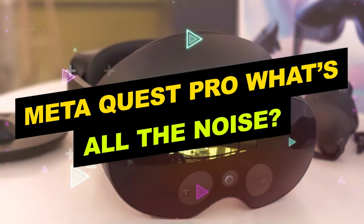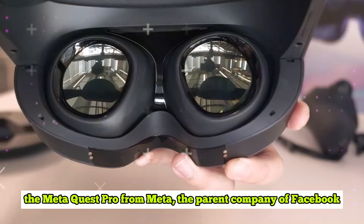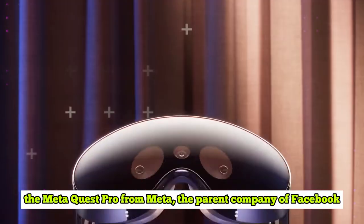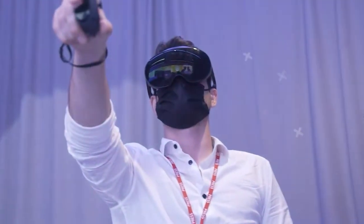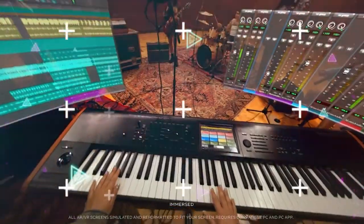MetaQuest Pro — what's all this noise? A new high-end mixed reality headgear called the MetaQuest Pro from Meta, the parent company of Facebook, represents a move away from more conventional virtual reality and towards one that combines VR with augmented reality.